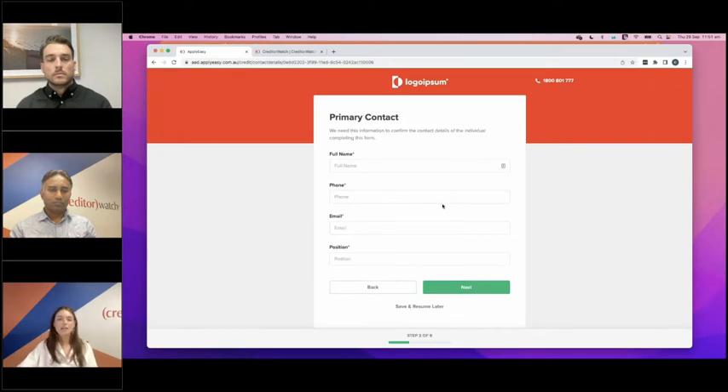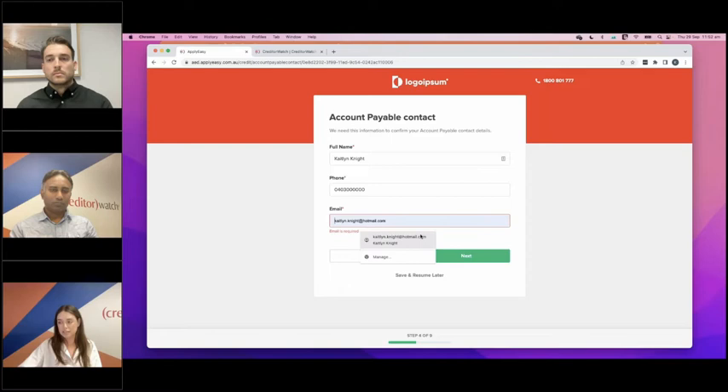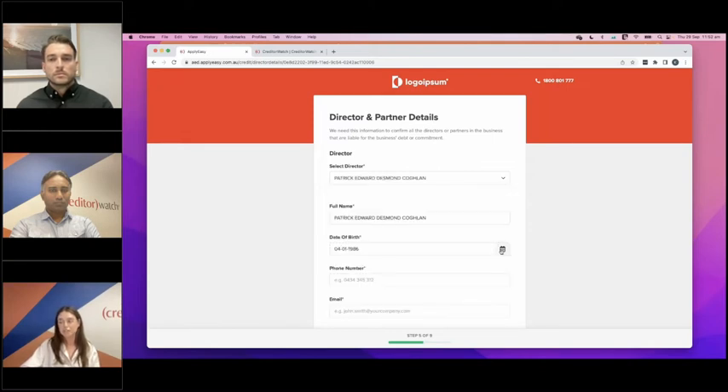What you're seeing here is our best-practice template. Generally, we get you to provide a copy of your credit application, and then all those custom fields specific to your business can be added in as well. We've got phone number, email address, and position — again, all mandatory fields that have to be completed to go through. Next we've got accounts payable details — if you try to go through next without completing them, it won't let you. That's an example of the mandatory field. Over to director details — this is where we save a lot of time, because we simply click the pre-fill function and it populates the directors. A couple of clicks and all their information is populated.